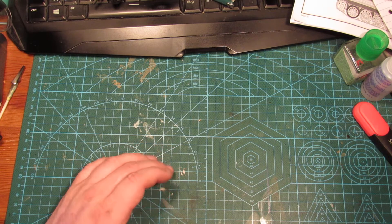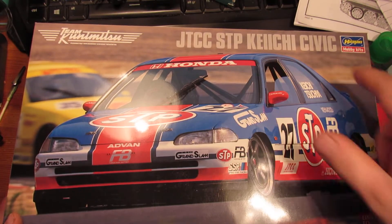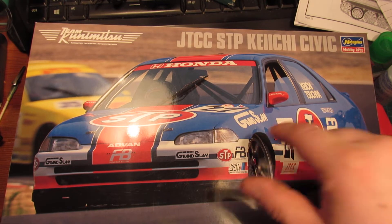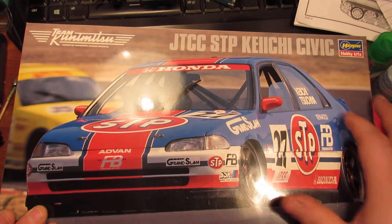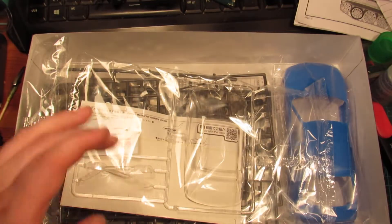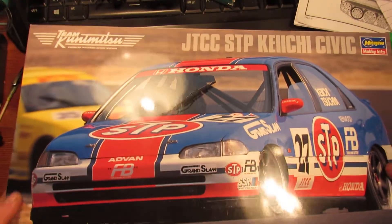I had some cars on pre-order. I got this Keiichi Tsuchiya — I don't really know how to pronounce the name — but this is what the Drift King drove in the Japanese Touring Car Championship at one time. I had this on pre-order and I'm looking forward to building it. It has a lot of complex details and needs to conform around some shapes, so it's going to be a challenge.